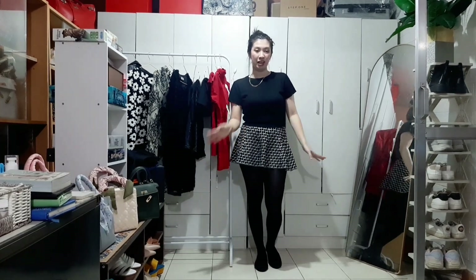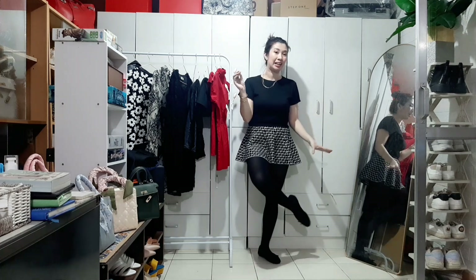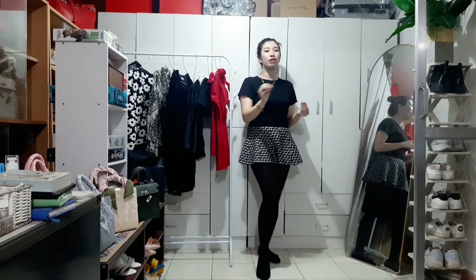This skirt is nice and poofy and I actually got it from Divisoria. I'm not sure if you can easily find it on Shopee, but you can try to screenshot it and use image search. Then a simple black tights from SM department store and my ballet flats to complete the look.